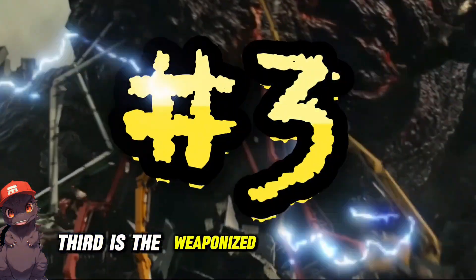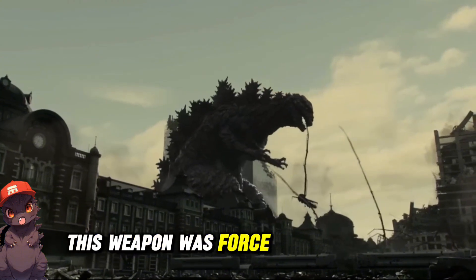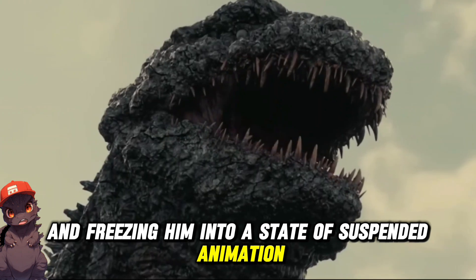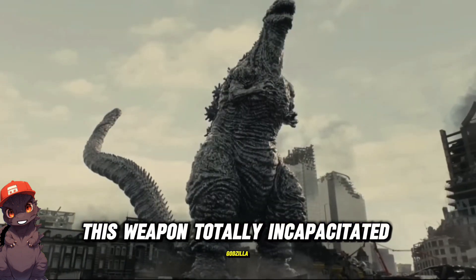Third is the weaponized blood coagulant used against Shin Godzilla. This weapon was force-fed to Godzilla, interrupting his blood flow and freezing him into a state of suspended animation. While not dead technically, this weapon totally incapacitated Godzilla.